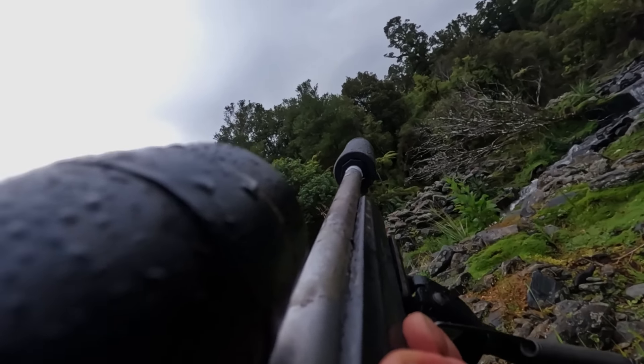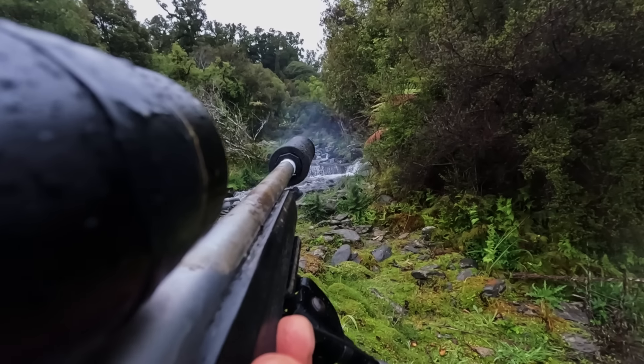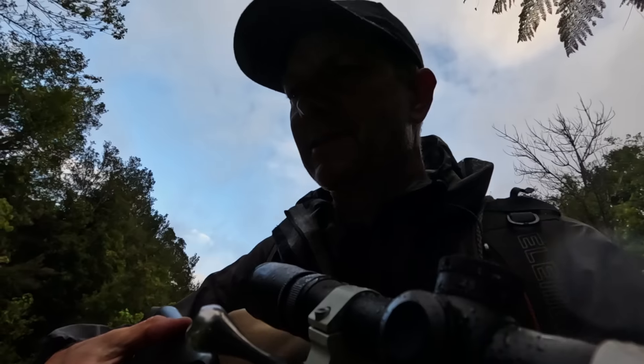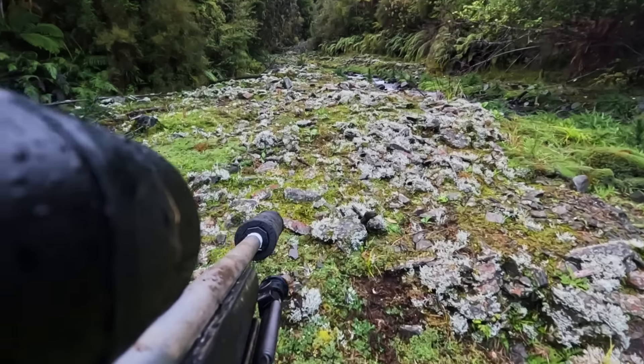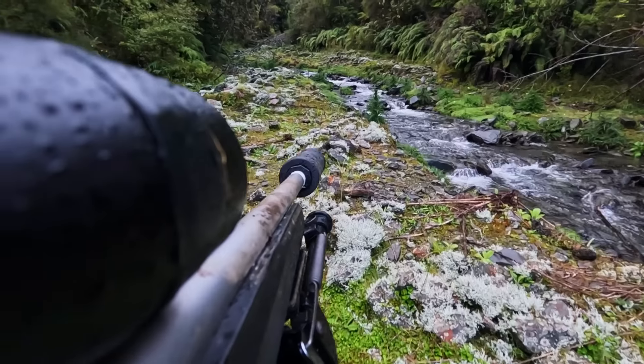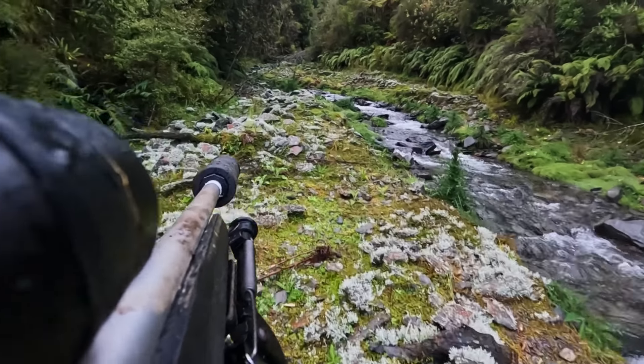Bloody awesome — that was quick and easy! We're only about half an hour into the hunt. I just poked my nose out of this side and had a look up the side creek and there's a deer standing there. Now look at this beautiful country — it's the first of November today, so there is spring growth everywhere and the animals are out on that.